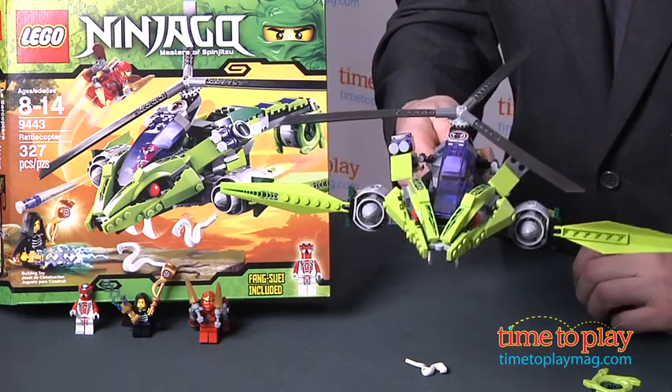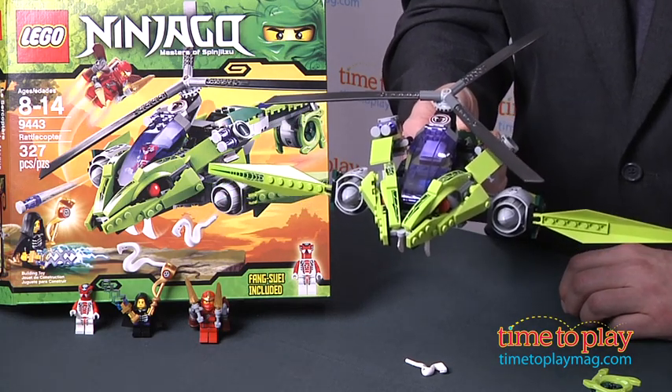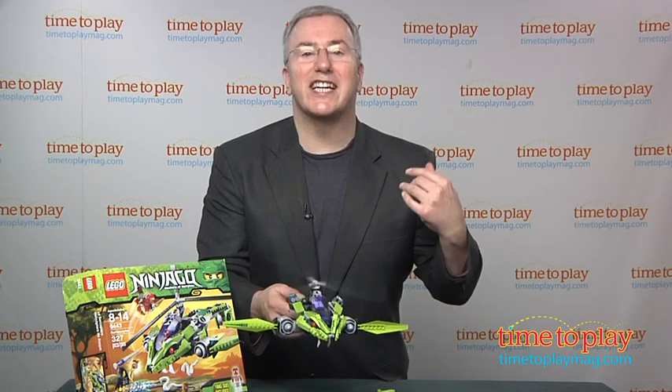This is a great addition to a kid's Ninjago collection that offers lots of building fun and tons of open-ended narrative play. For more great LEGO and Ninjago toys and the best toy reviews online, visit us anytime at TimeToPlayMag.com.